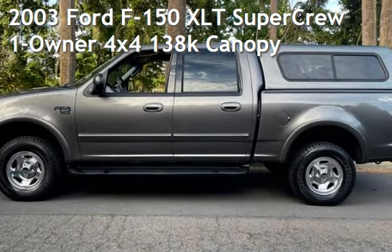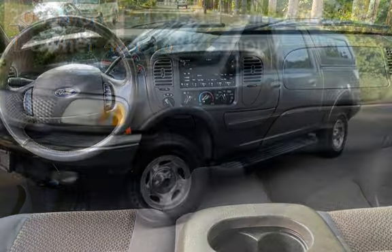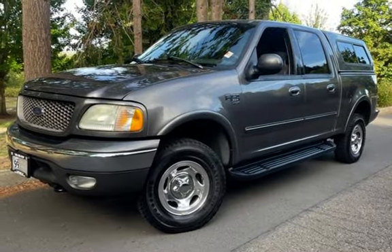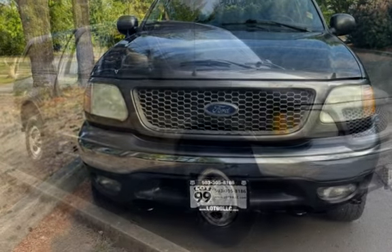Check out this pre-owned 2003 Ford F-150 XLT. This four-door truck has an eight-cylinder, 4.6-liter V8 engine, with four-wheel drive, and an automatic transmission.